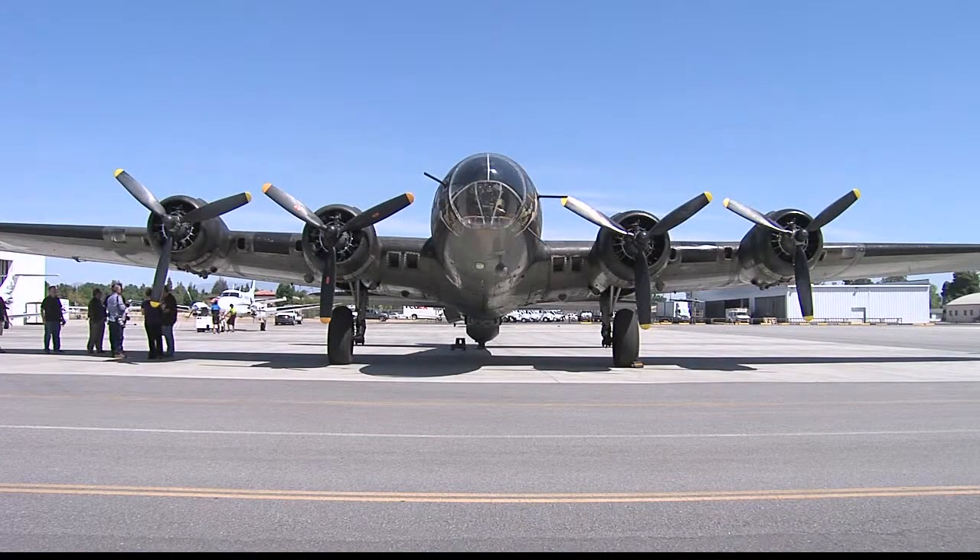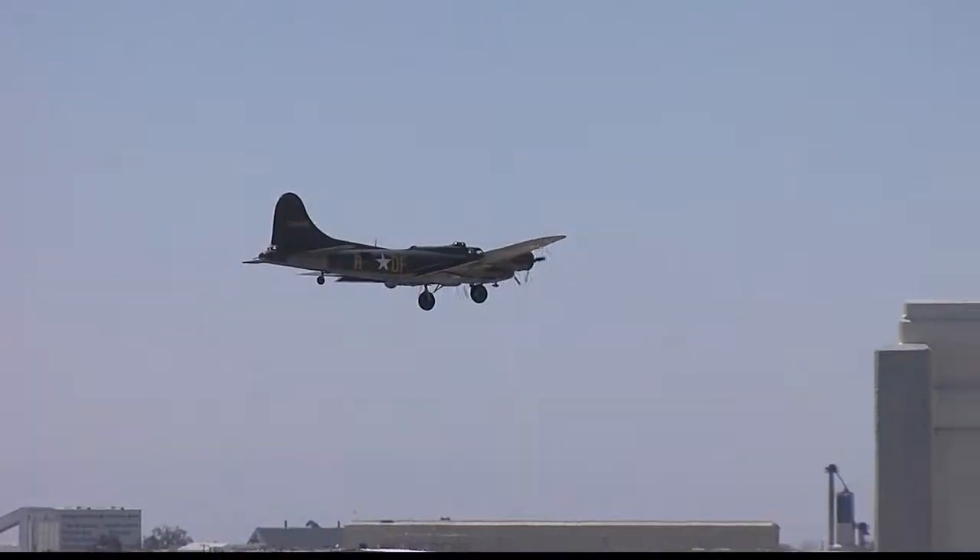The non-profit group the Liberty Foundation tours the nation with its B-17, part of a living museum staffed by volunteers like pilot Bob Hill. It allows people to visit a piece of that battlefield in the sky that they just can't visit, unlike a battlefield on the ground.